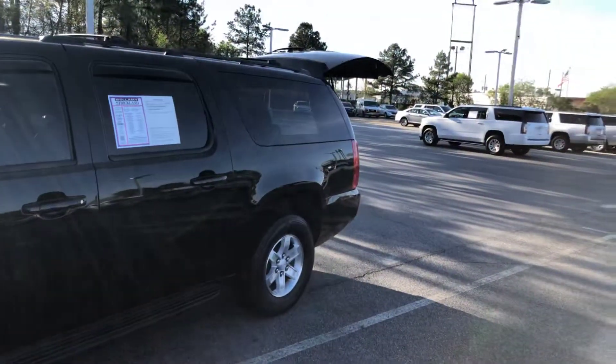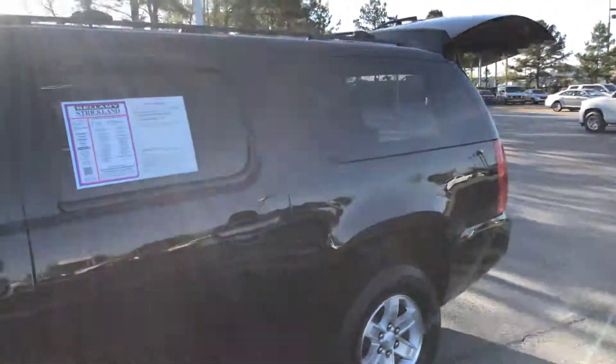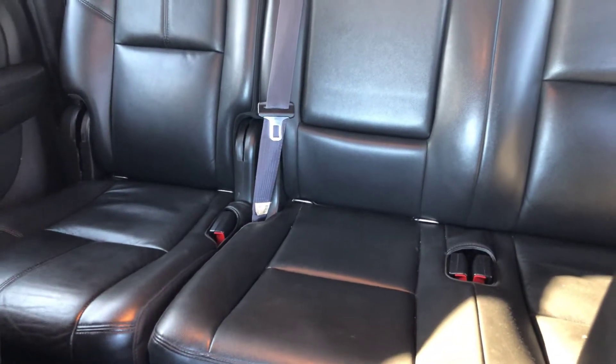On the driver's side, no scratches, no dents, anything like that. Let's take a look on the inside — well-kept leather seats. As you can see, it has the bench seat, not the captain chairs.